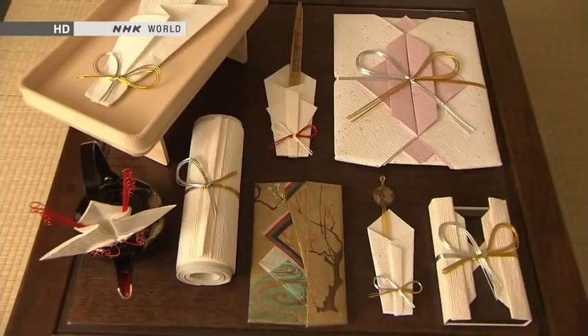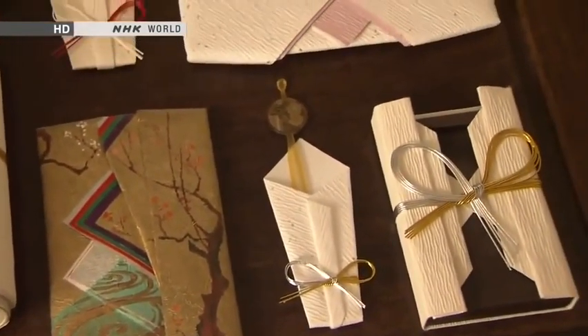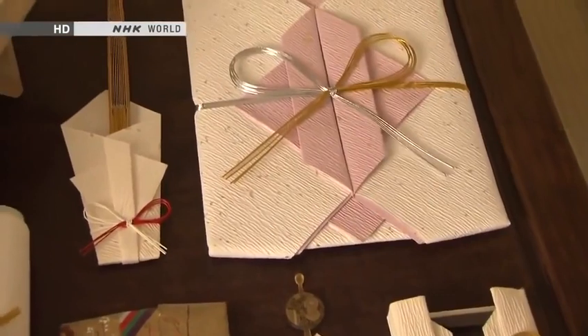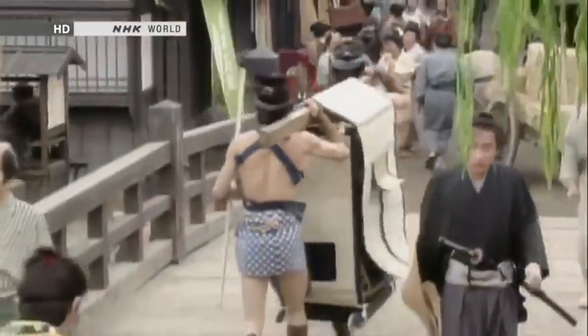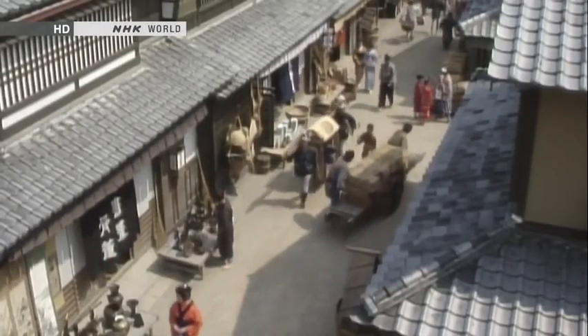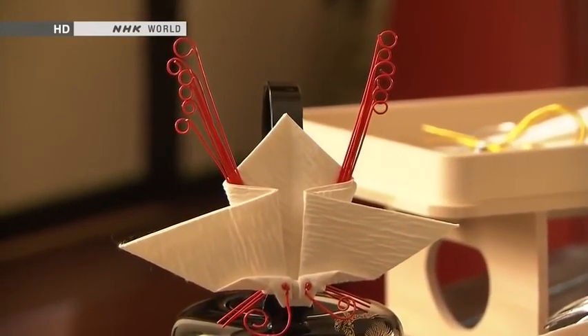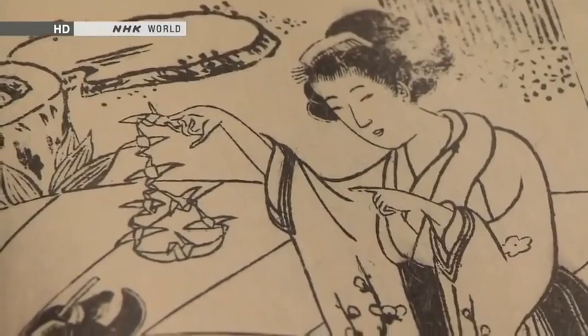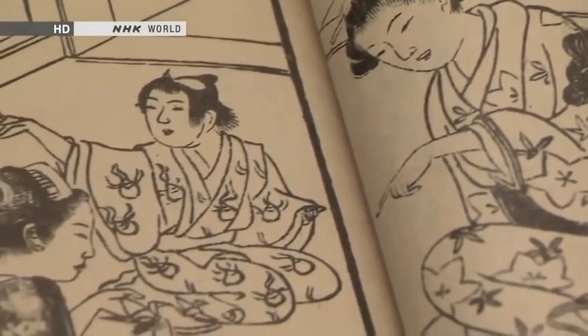After the age of the samurai dawned, a new system of etiquette evolved, in which it became customary to wrap gifts in paper using formal techniques. Depending on the item, the season and the occasion — a wedding or funeral, for example — different ways to wrap gifts were specified. In the 18th century, formal paper wrapping spread to the public at large. People were intrigued by the folded motifs used in wrapping and eventually began to enjoy the folding of cranes, butterflies and so on in its own right. That was the origin of today's art of origami.